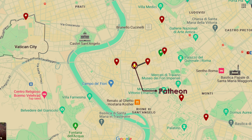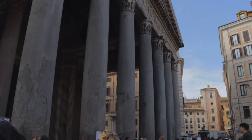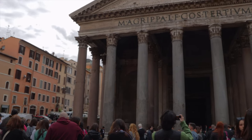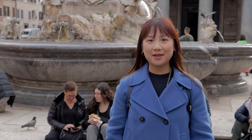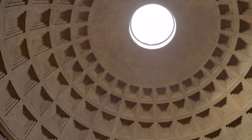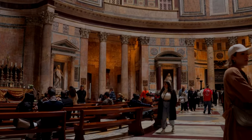Walking another 300 metres from the church, we reached the Pantheon. The Pantheon in Rome, famous for its immense dome, set a precedent for all the subsequent domes in the world, including the White House in the USA.